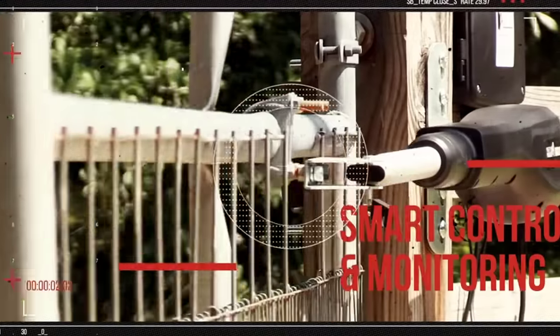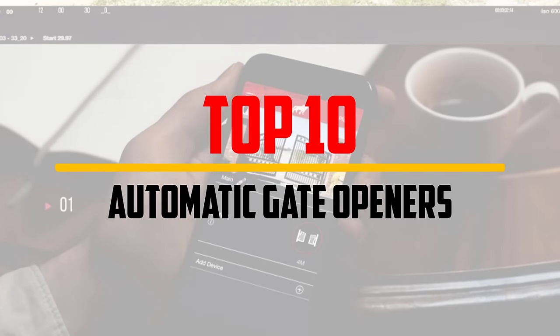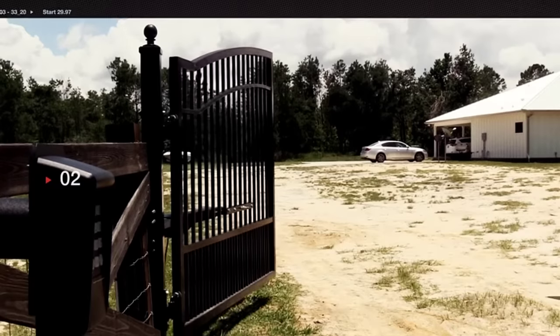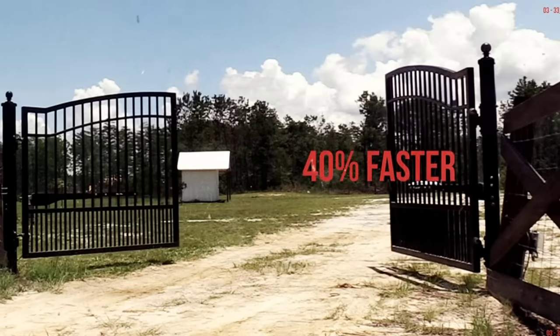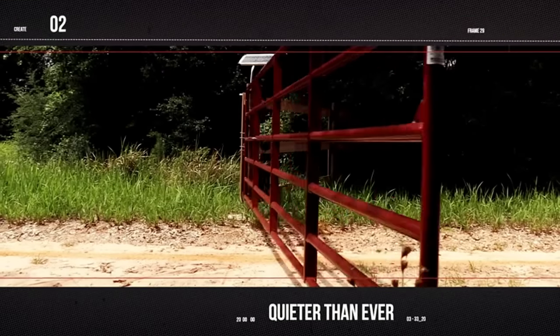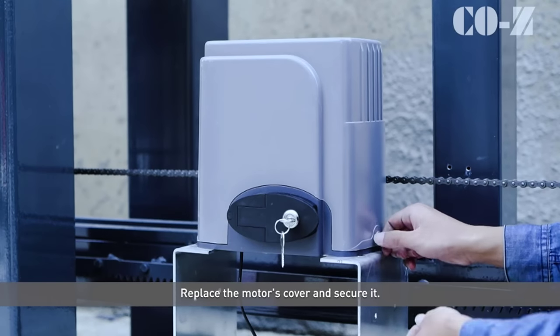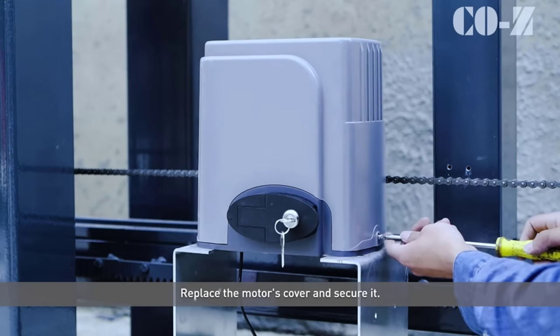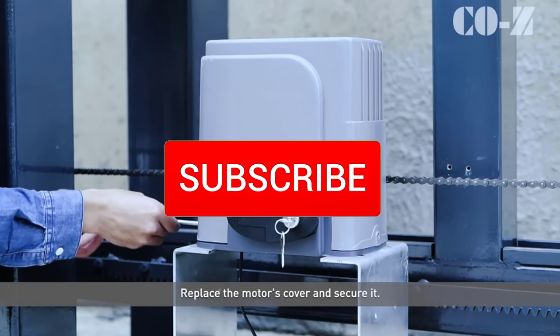Hey guys, in this video we're going to be checking out the top 10 best automatic gate openers available on the market. I made this list based on my personal opinion and hours of research, listing them based on popularity, quality, price, durability, user opinions, and more. If you want to see more information and updated prices, check out the description below, and make sure to subscribe for more reviews.